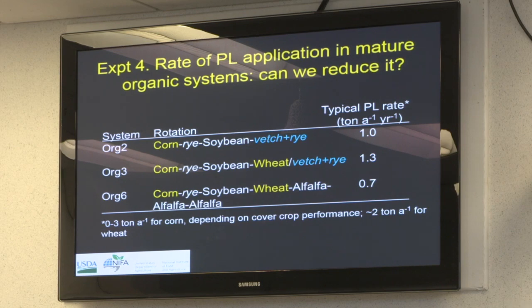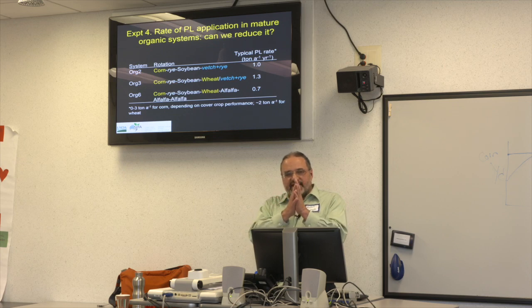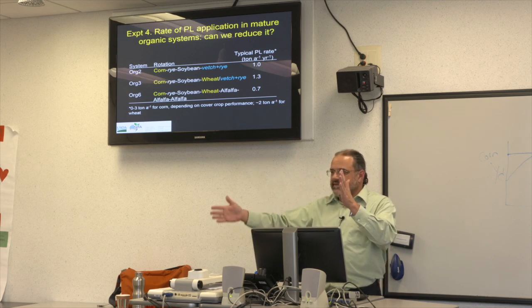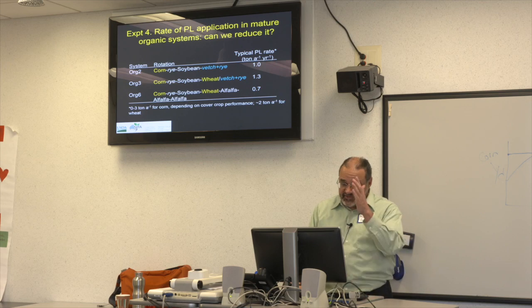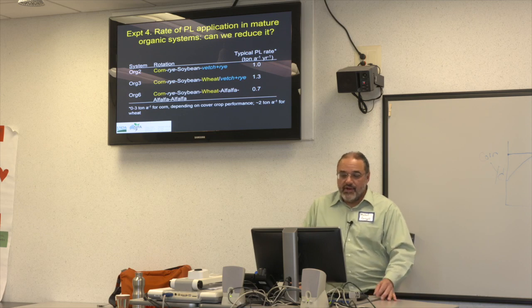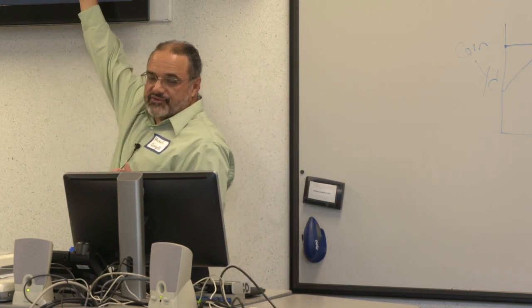These nutrients don't all disappear — they're still in the soil if not taken up. But if you don't add them, you might start draining your system. I'm now coming back to the long-term Farming Systems Project, where we've been managing organically with somewhat conservative poultry litter application rates for 20 years and realized we probably have too much nitrogen and too much phosphorus.